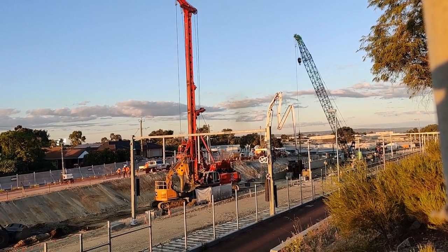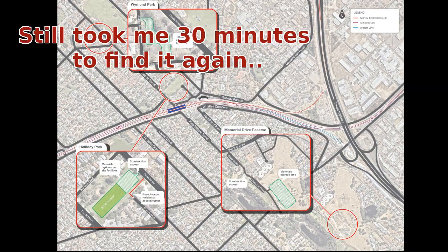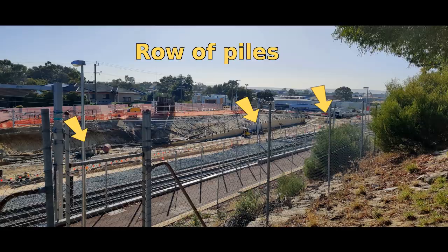They look like the sort of pile you put under a bridge pier. In a previous video I said I had no idea what the track layout would be in the junction, because I couldn't find it on the MetroNet webpage — but it's there. I owe them an apology; I found it the other day, but not before I had come up with my own ideas of where the track plan would go, based on where I could see these large pile foundations being put in.